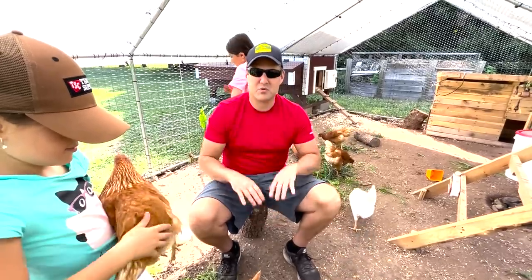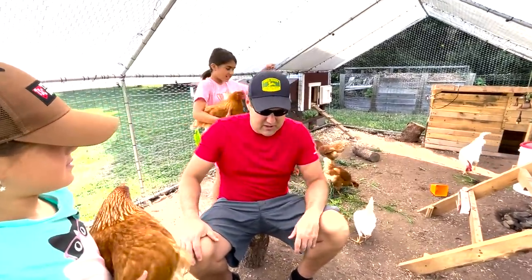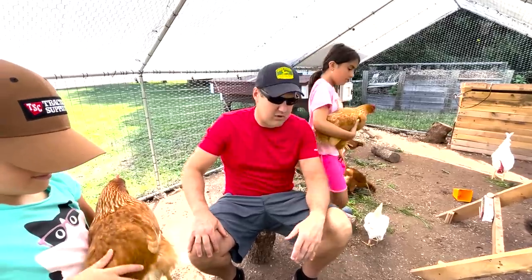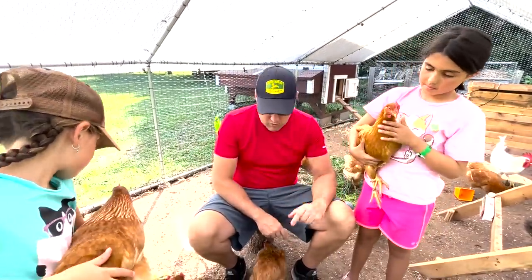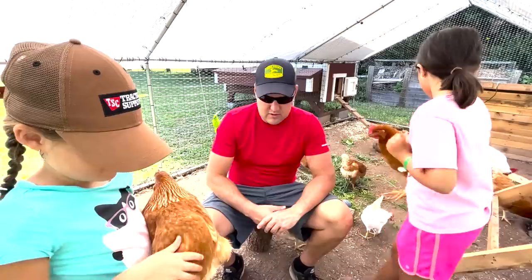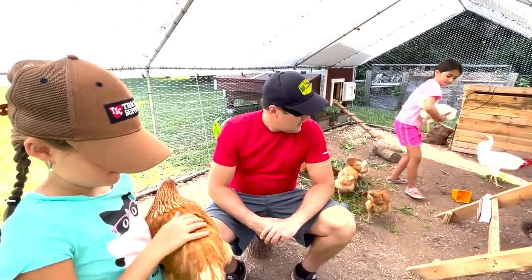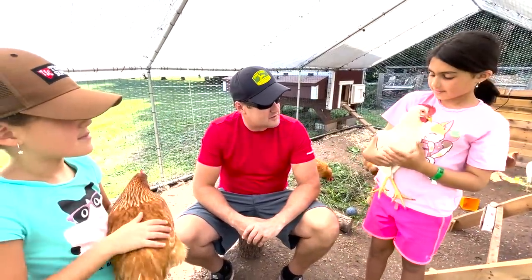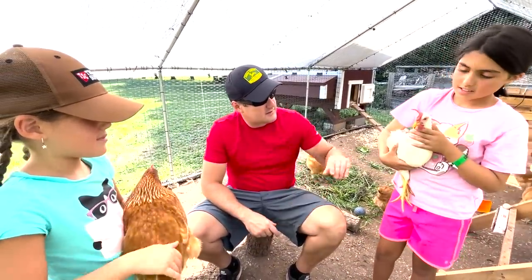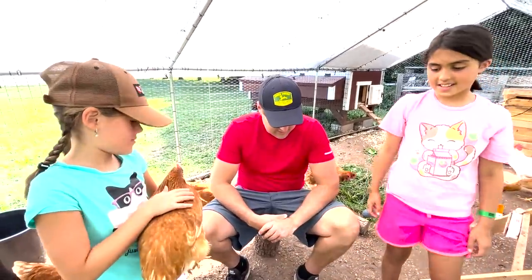We're still working on the retirement plan for when these girls stop laying. But they just started laying about a month ago and now we're already getting a dozen a day. We have at least one more hen that isn't laying yet, so it looks like we're going to be averaging about a dozen eggs a day — that's pretty good.